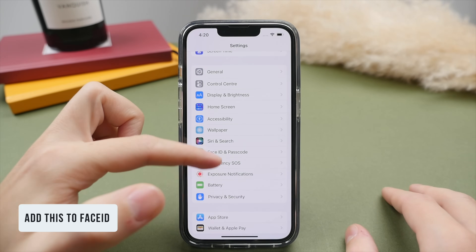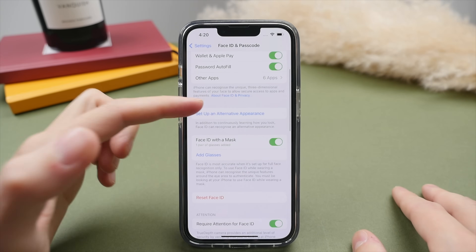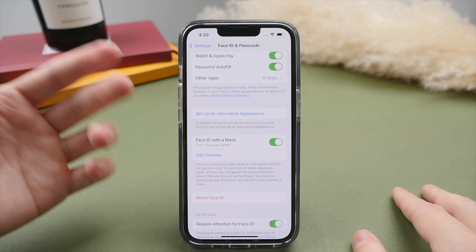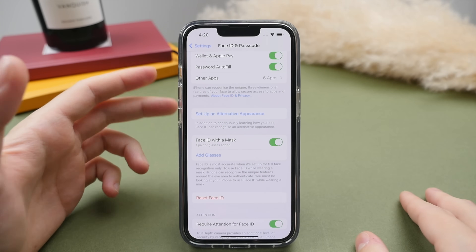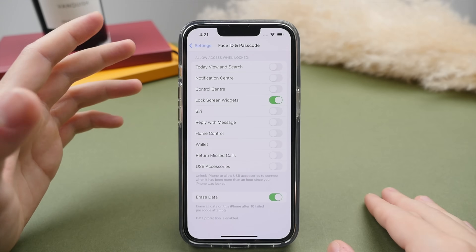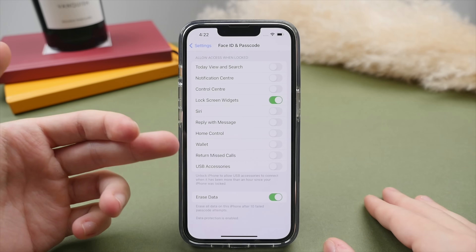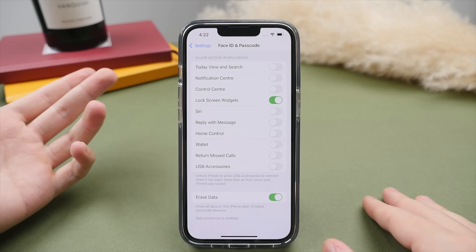On the topic of security, let's add some settings to Face ID. Go into Face ID and Passcode and turn on Face ID with a Mask. Being able to unlock your phone while wearing a mask is super useful, especially if you don't have an Apple Watch. I also suggest adding an alternative appearance if you wear glasses, lots of makeup, or frequently change your hairstyle, to ensure Face ID always recognizes you. In the 'Allow When Locked' section, my suggestion is to turn almost everything off — if your phone is lost or stolen, you don't want anyone to have access to your messages, wallet, calls, or USB accessories.